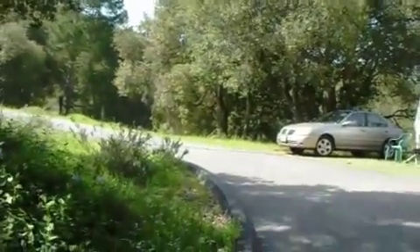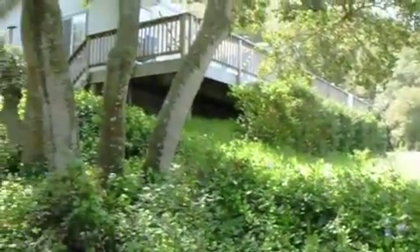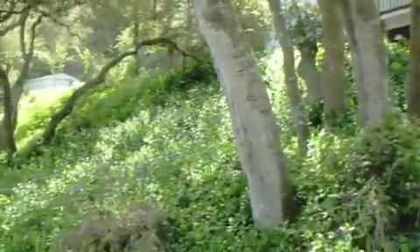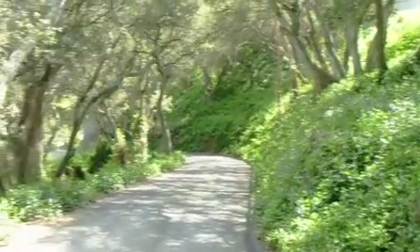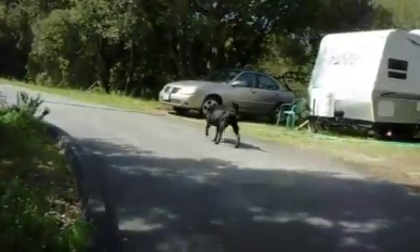The driveway winds off to the left. There's our house up on the hill. And I go 180 degrees down here — you can see the driveway we just came up, down there. There's our house again. There's Stiggy.